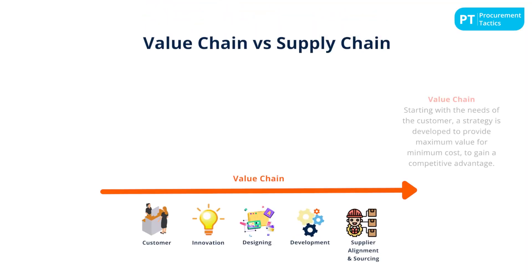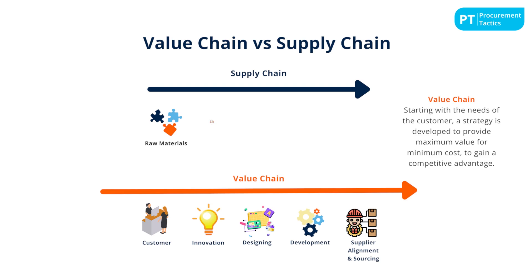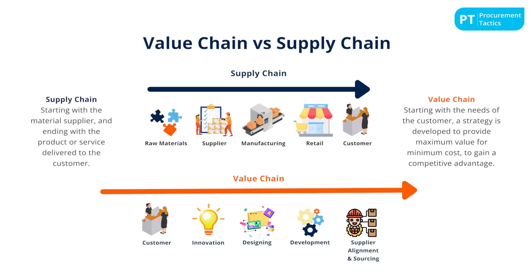Recognize how procurement can influence primary and support activities such as sourcing high-quality materials, fostering innovation through supplier relationships, and improving efficiency in logistics. While intertwined in their roles within the company, they serve distinct functions. As described by Michael Porter, the value chain depicts the full spectrum of activities that add value to a company's offerings, whereas the supply chain focuses on the sequence of processes involved in the production and distribution of goods.